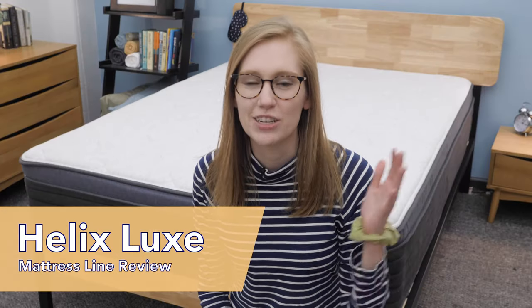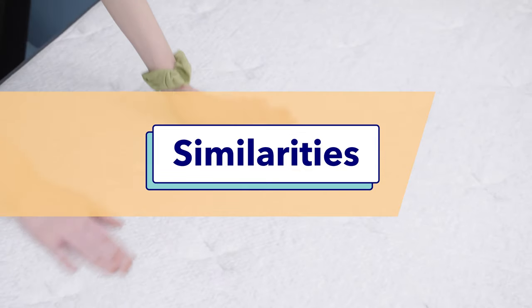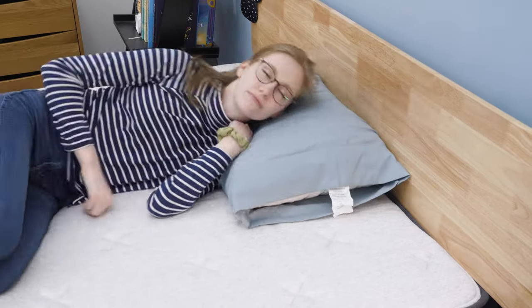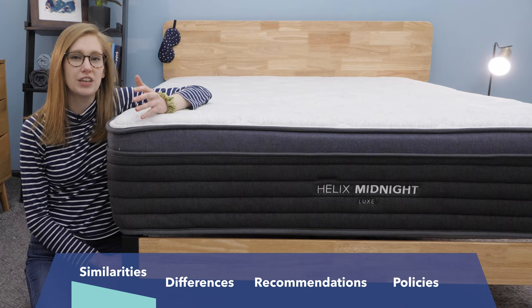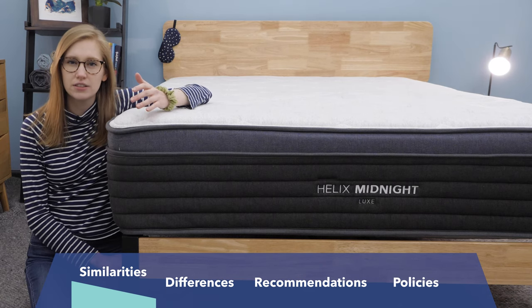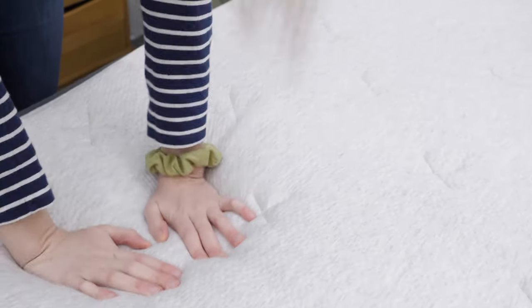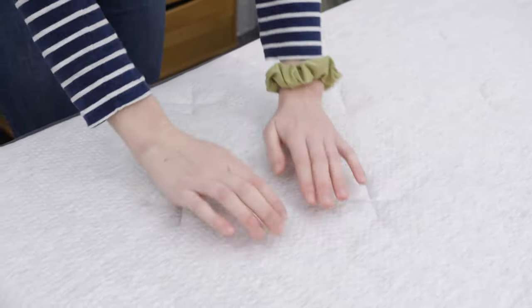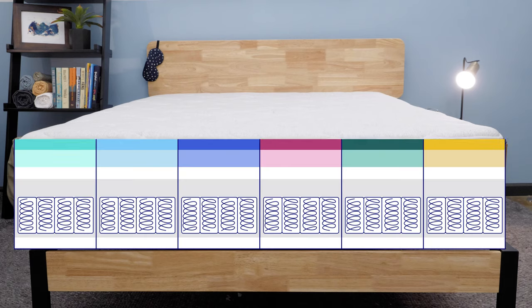Let's kick it off by talking about what makes these beds similar. Helix's six Luxe beds are constructed very similarly. You can actually think of this collection sort of as one luxury hybrid mattress that's offered in six completely different firmness levels. To help you get your head around that, I'm going to take you through the construction layer by layer.